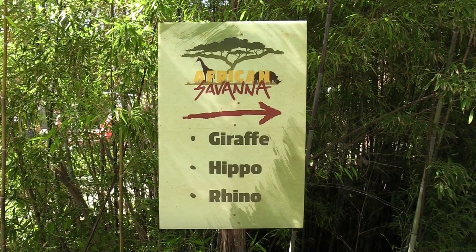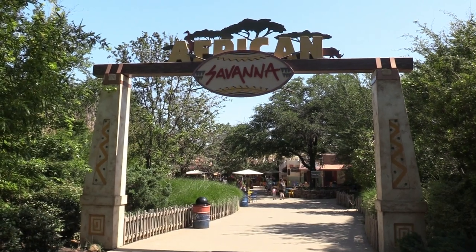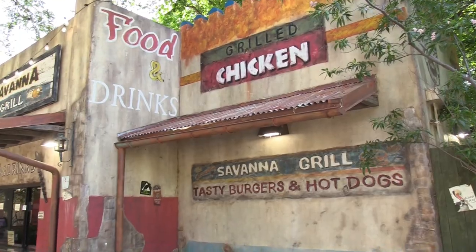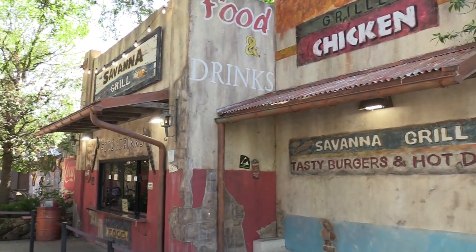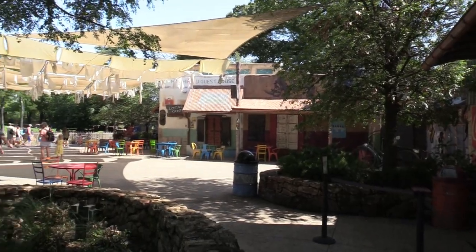African Savannah — giraffe, hippo, and rhino! Let's go. We're in the Africa Savannah section now. There's the Savannah Grill, which is not open right now. Love the design of this place. There's a small trading post and a restroom location. We've got giraffes and conservation in the field exhibits.